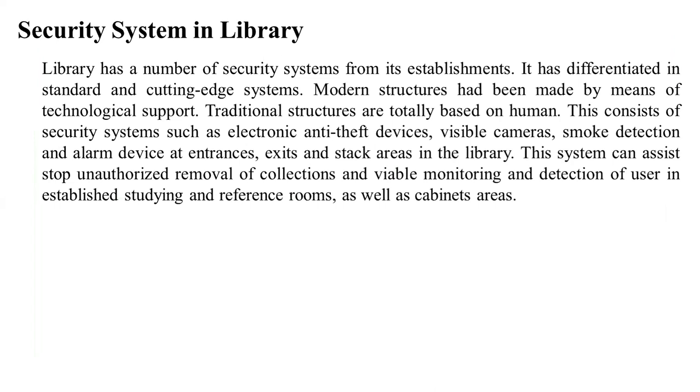Traditional structures are totally based on humans. These consist of security systems such as electronic anti-theft devices, visible cameras, smoke detection and alarm devices at entrances, exits, and stack areas in the library.